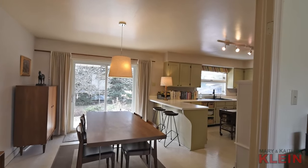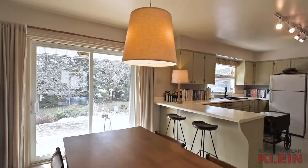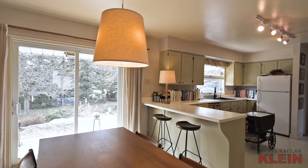The eat-in kitchen overlooks the backyard and features a breakfast bar, and has a sliding door walk out to the large wraparound deck.